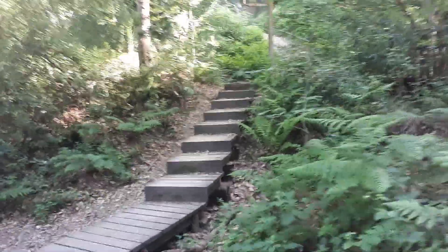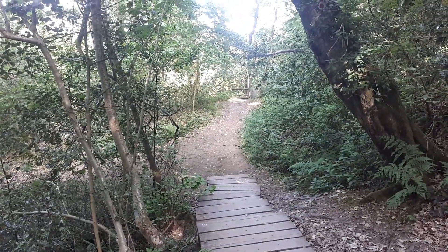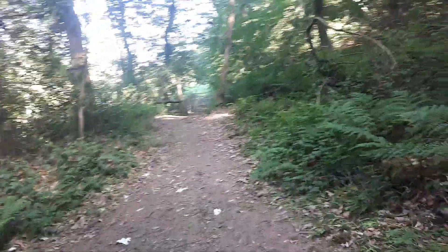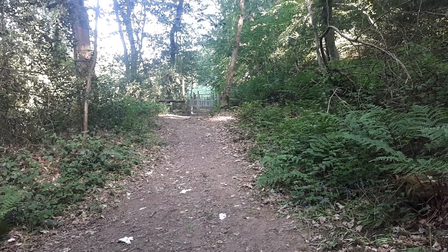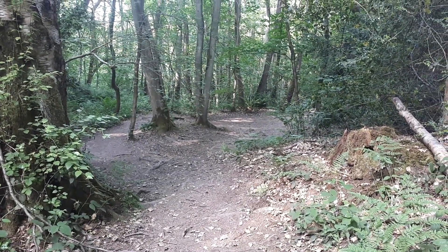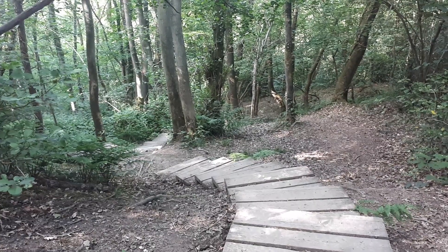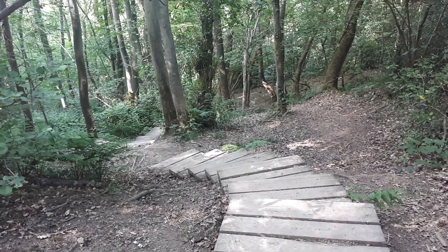What we're instead doing is just coming here. Now over there as you can see is the gate and the start of the public footpath we've just explored today. But we're not going that way obviously because we've already been that way. Instead we're coming back down this way back toward Ironbridge, following the same steps we came up to start today's video, now heading back down toward Ironbridge itself.